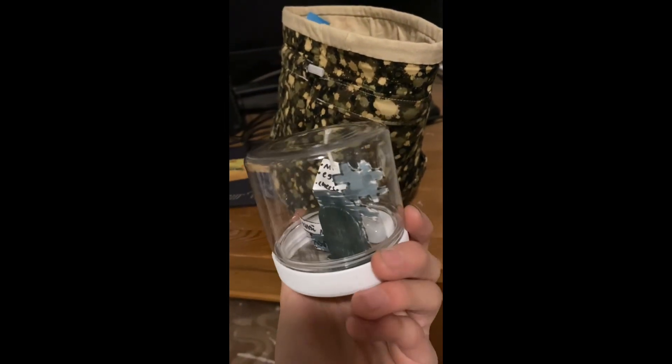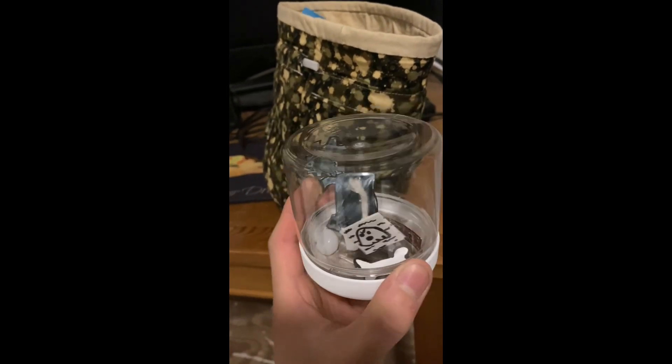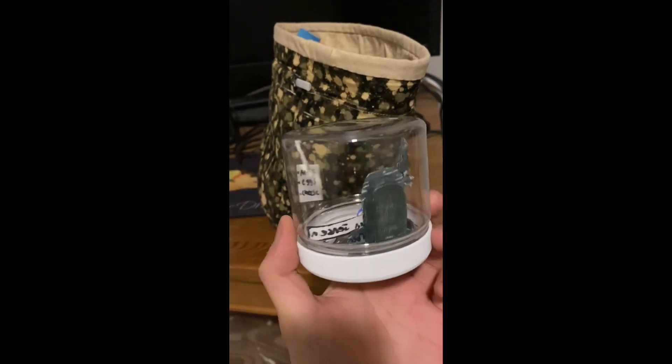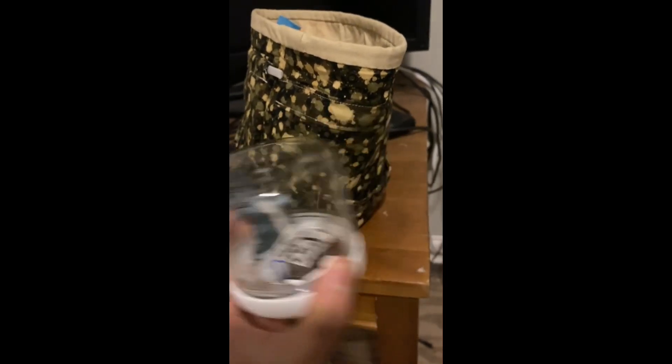This is based on that one SpongeBob episode where Mr. Krabs dug out a rare hat and thought it was rare, but found out it's actually worthless at the end. My brother said this was his girlfriend's sister's school project.